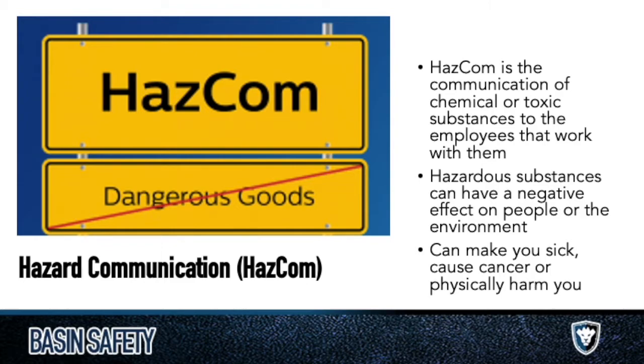This is not a dangerous goods course — that is a completely separate course that we also offer. It deals with shipping, packing types, and a lot more detailed information in the DOT realm. This is a hazardous communication course — essentially the way that we communicate about the chemicals we work with to our workers in the workplace.